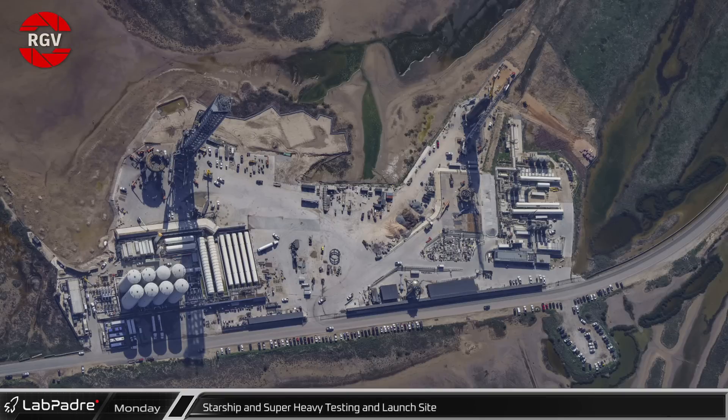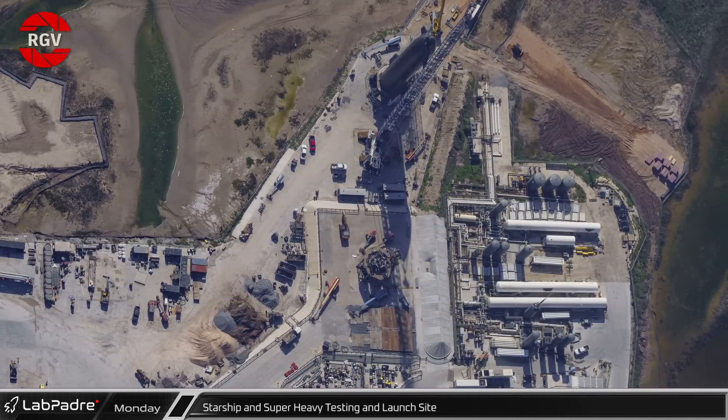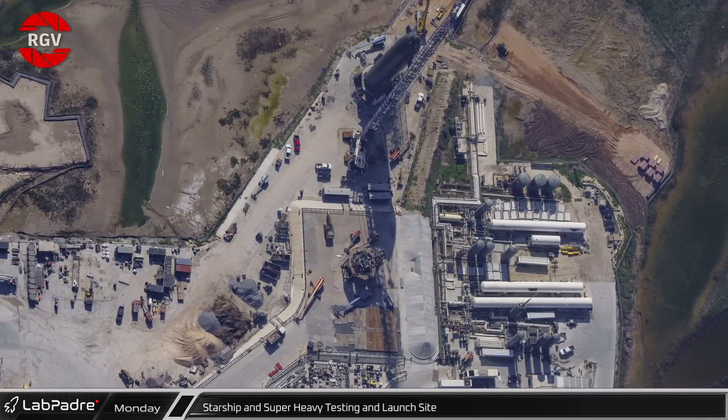Further down Highway 4, not far from the Gulf of Mexico, is the location of the launch site, which continues to grow and expand, with new earthworks in progress on both sides of the facility. The suborbital testing stands, at the right side of the image, support cryogenic proofing and static fires.